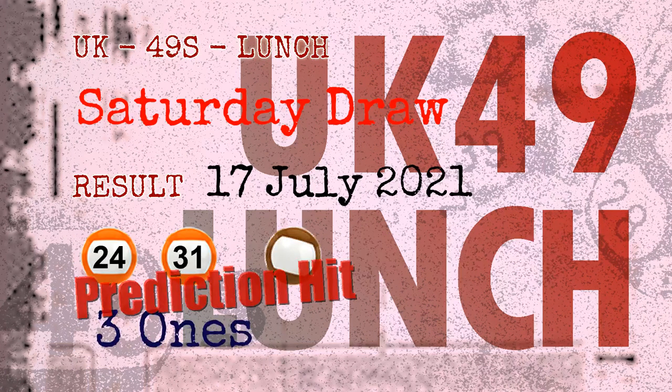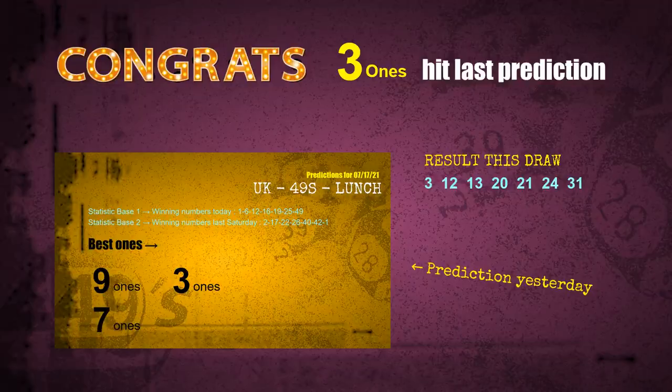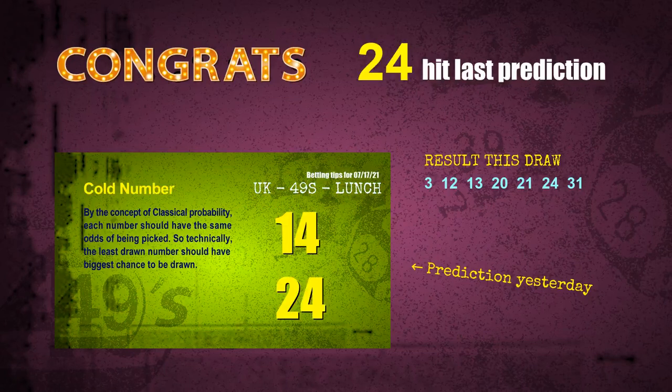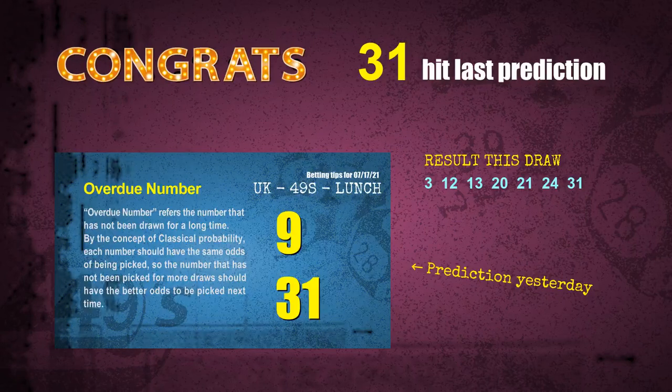Congratulations to friends who bet on three ones, number 24, number 31, and brown balls. Three ones are hit, brown balls are hit, number 24 is hit, number 31 is hit. Congrats to all winners.